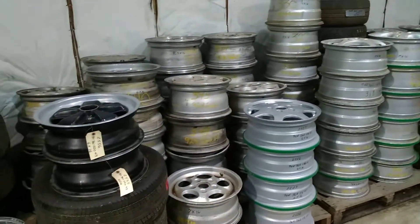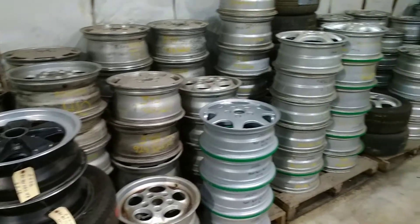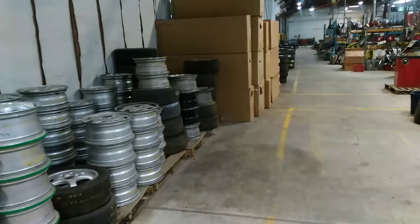Porsche Wheels for all models: Boxster, Cayenne, air-cooled Carreras, 944s, 928s, twin turbos, 997s — all of them.